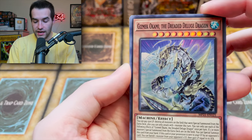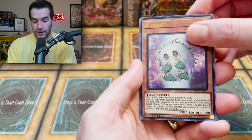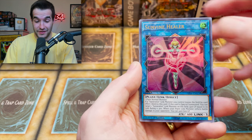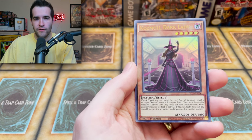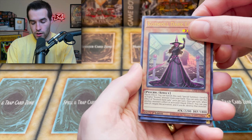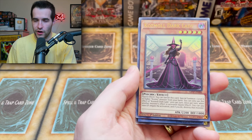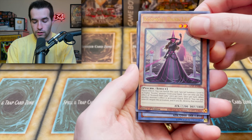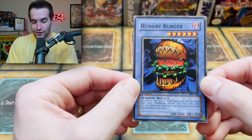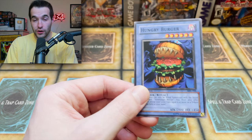The Ruxen pack opens with a Gizmack, Okami the Dreaded Deluge Dragon from Mega Pack 21, Kuribu, and ultra rare Sunvine Healer from Ghost from the Past — speaking of which, Ghost from the Past 2 is coming out in about two weeks. Cosmo Dark Lady from the Buster Blader set in 2016 — got a reprint though. And the earth-shattering card is... a ritual card. Could it be Relinquished? Hungry Burger? It IS the Hungry Burger — the Ruxen special one-of-one pack, and we got Hungry Burger!